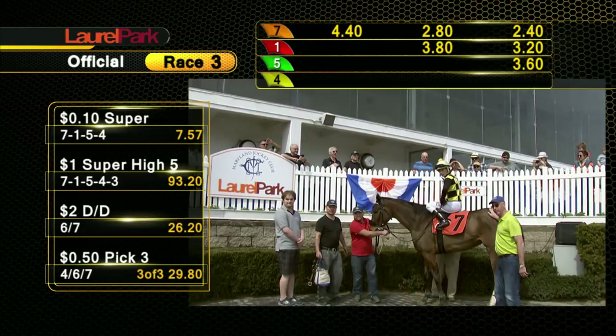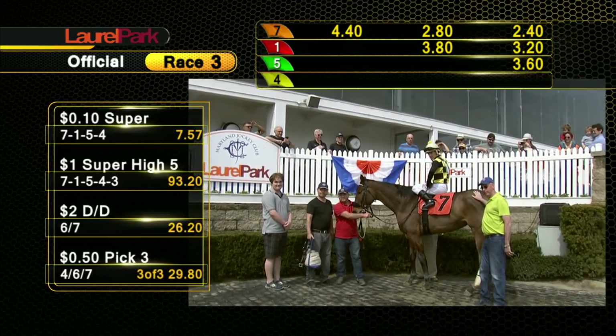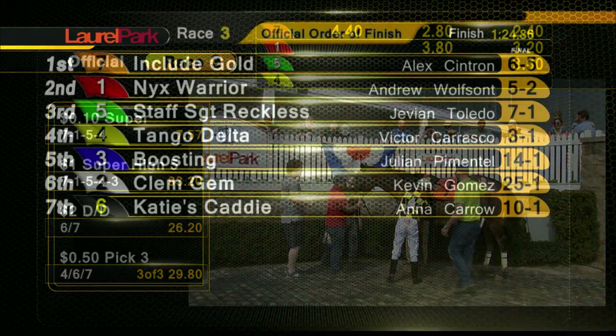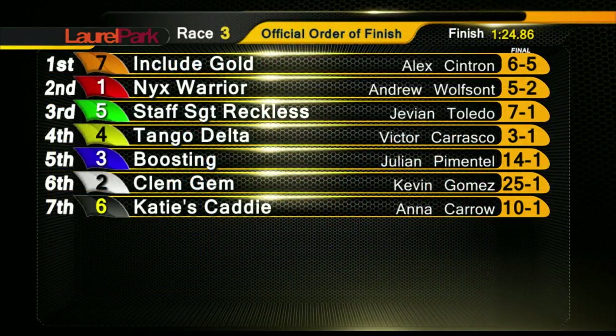$13.20 for the $2.00 Exacta. Double pays $26.20. $0.50 pick three: $29.80, $5.95, $93.20, $715.43.